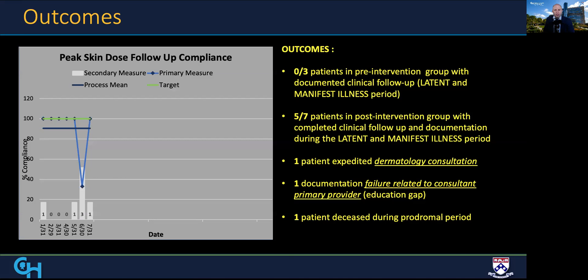We reviewed patient events in the fourth quarter of 2019, our pre-intervention period, and the first two quarters of 2020, our post-intervention period. Prior to our intervention, absent or incomplete documentation was present for both the initial and manifest illness period in all three patients who received special dose. Following the intervention, five of seven patients had completed documentation through the critical period.